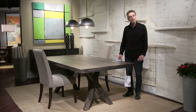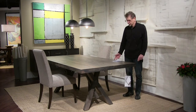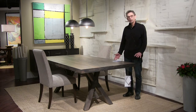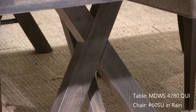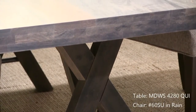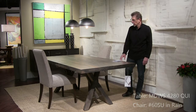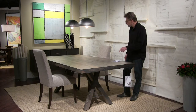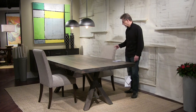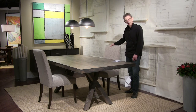It's important for you to see this table, the Quincy base, because it is the most popular table for the last six months at Saloom. Something about the combination of materials — the steel accent in the base, the brushed Nantucket finish, the thick Mondo edge. This is a 42 by 80 and we're showing it with our 60 Parsons chair in a new fabric that goes great with gray called Rain.